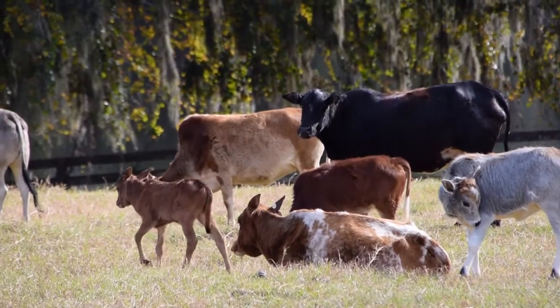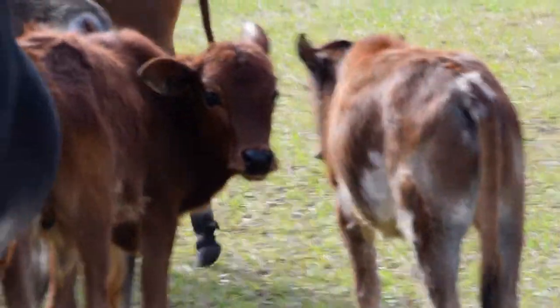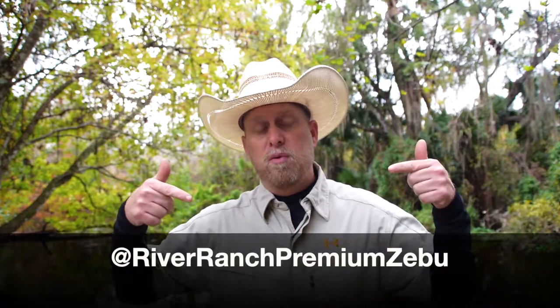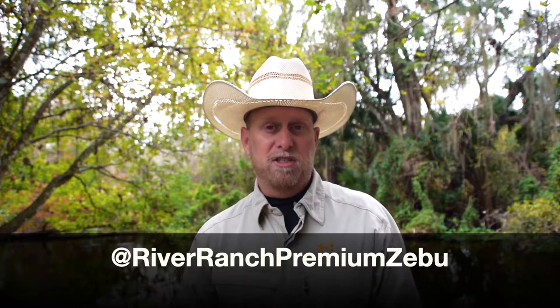So if you're looking for something really small, if you're looking for something with color, or you're wanting to add these genetic traits into your own breeding program, look no further than River Ranch Premium Miniature Zebu Cattle. Other people have great Zebu — we don't take anything away from that — but we consider our Zebu to be premium because of the fantastic genetics within the animals we produce and sell. Please consider us if you are interested in miniature Zebu or would like more information about the breed. You can find us at zebufarm.com or zebuforsale.com, or through Facebook or Instagram. Thank you very much and we'll make some more videos for you — hopefully get to talk to you soon.